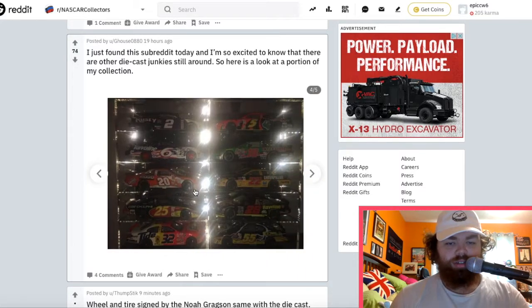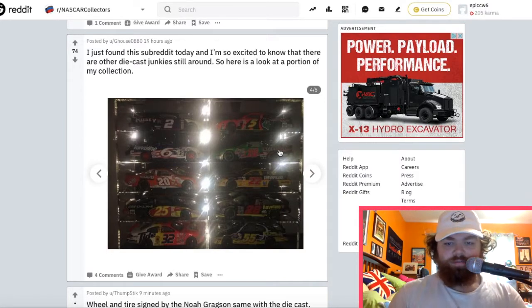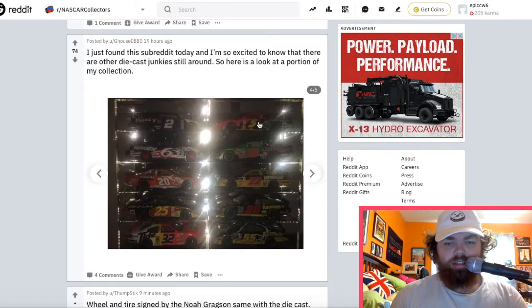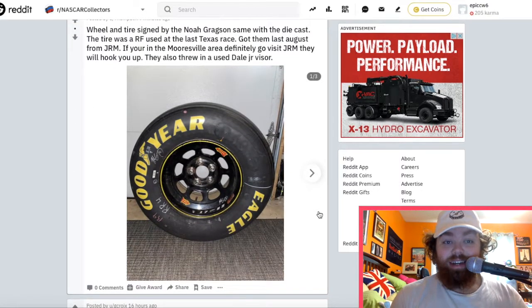Got a good collection. Oh, that nice Tony Stewart one there — I like that. And this near the interstate batteries — I got one like it over there on the shelf. These are very small. Somebody got a tire — a right front used in Texas.